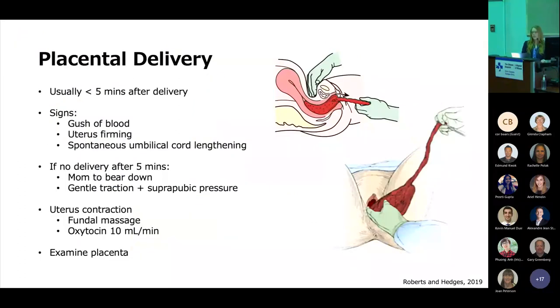The last step is delivery of the placenta, which usually happens within five minutes of delivery but can happen up to 10 to 15 minutes afterwards. Signs that the placenta has separated are a big gush of blood, the uterus starting to firm up, or spontaneous umbilical cord lengthening. If you don't have delivery within five minutes, you can ask mom to bear down. If that doesn't work, you can apply gentle traction to the placenta once you're sure it's separated, and apply suprapubic pressure to prevent uterine inversion — not fundal pressure, as that can precipitate uterine inversion. After the placenta is delivered, promote uterine contraction by doing a fundal massage and administering oxytocin, and examine the placenta to make sure it looks intact with no pieces missing.